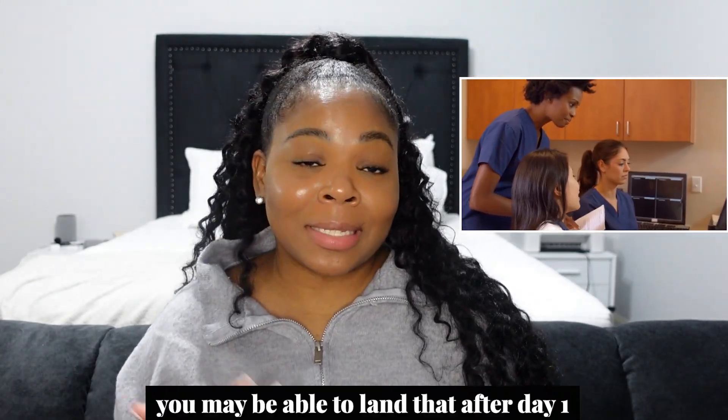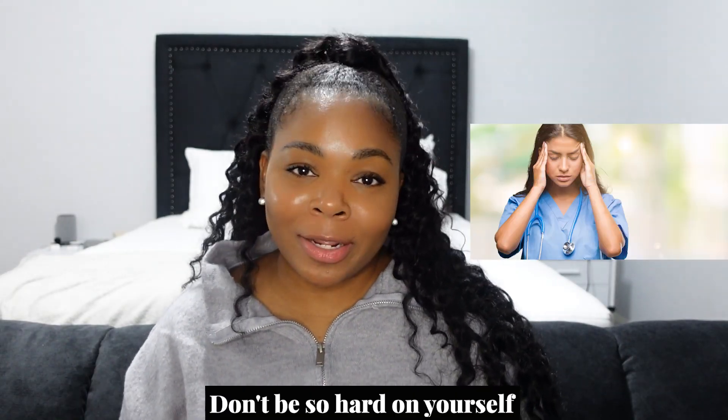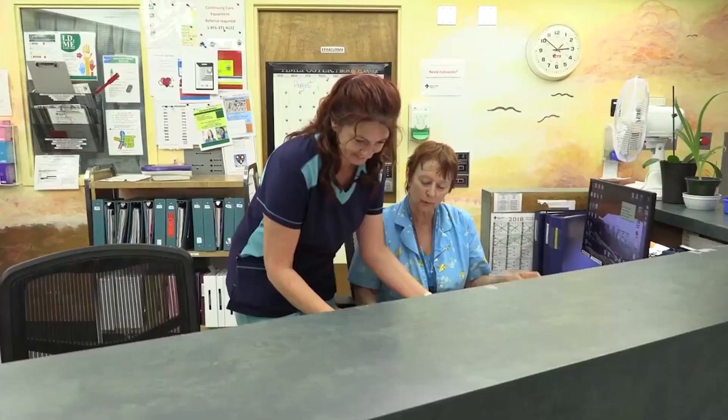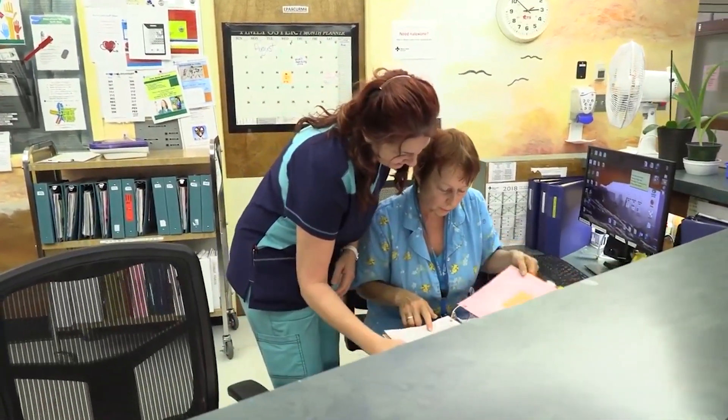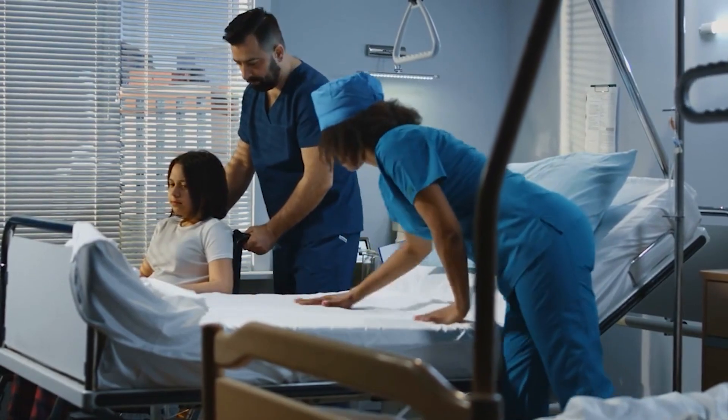You may be different — you might land your rhythm after day one. But if you're like me and need a little time to adjust, give yourself some grace. Don't be so hard on yourself. You are not a horrible nurse — you're a great nurse, and that's why you are a travel nurse, because you can handle these things. Two, maybe three weeks, and you'll get it down. They won't even notice you're a traveler; they'll probably consider you staff.